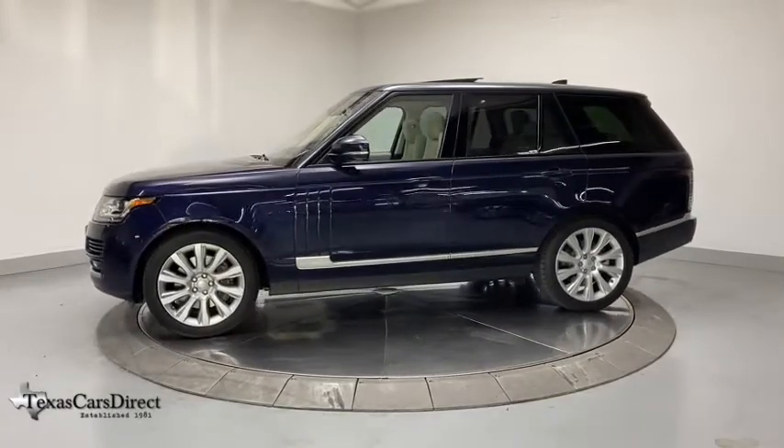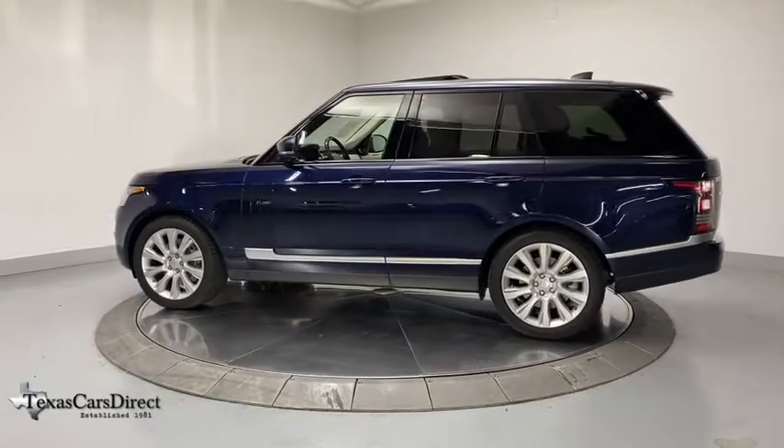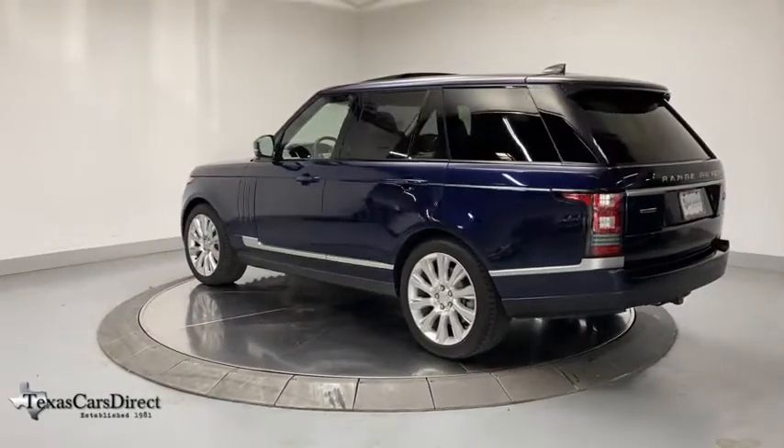Power passenger seat, traction control, navigation system, dual airbags, power steering, four-wheel disc brakes, active suspension system, center armrest.